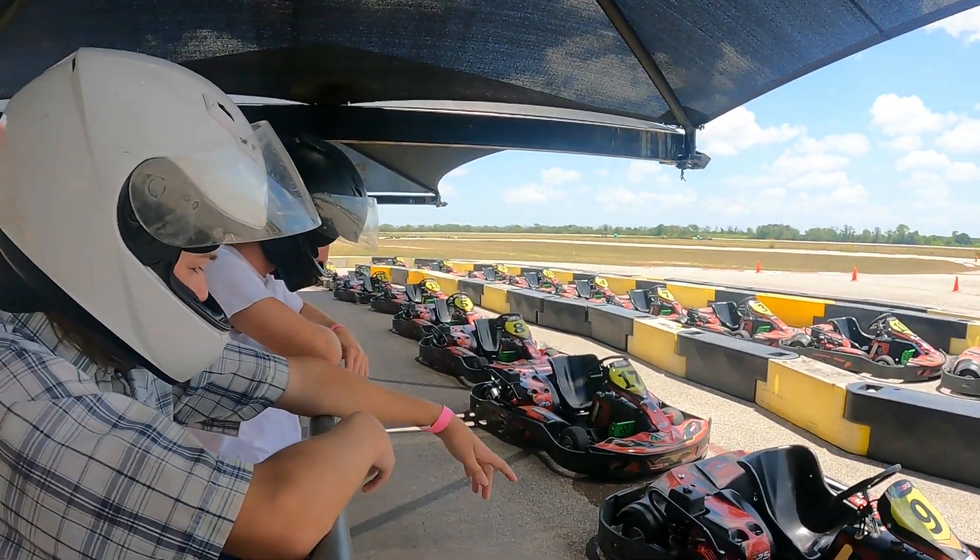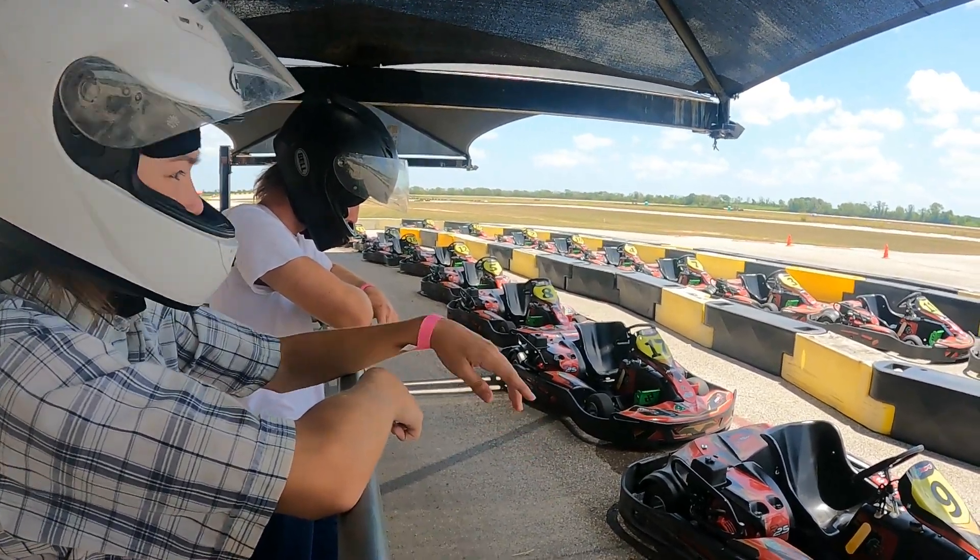These cars might actually go a touch slower. They have smaller wheels.